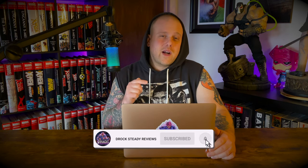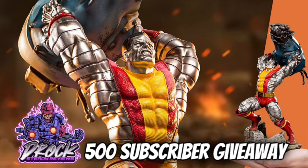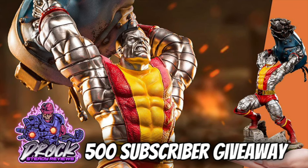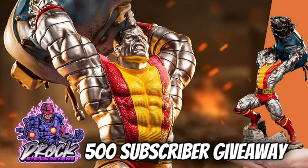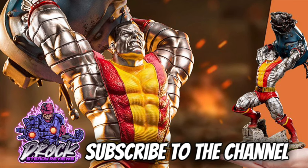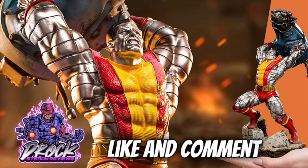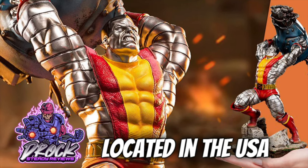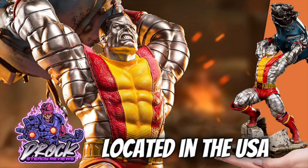Thank you for watching — subscribe to the channel and hit the bell for notifications. Stay safe out there. Once we hit 500 subscribers, we'll be giving away this 1/10 scale Colossus statue from Iron Studios. To win: be subscribed, like and comment on a video where I mention the giveaway, and you must be located in the United States. Good luck and thanks for watching.